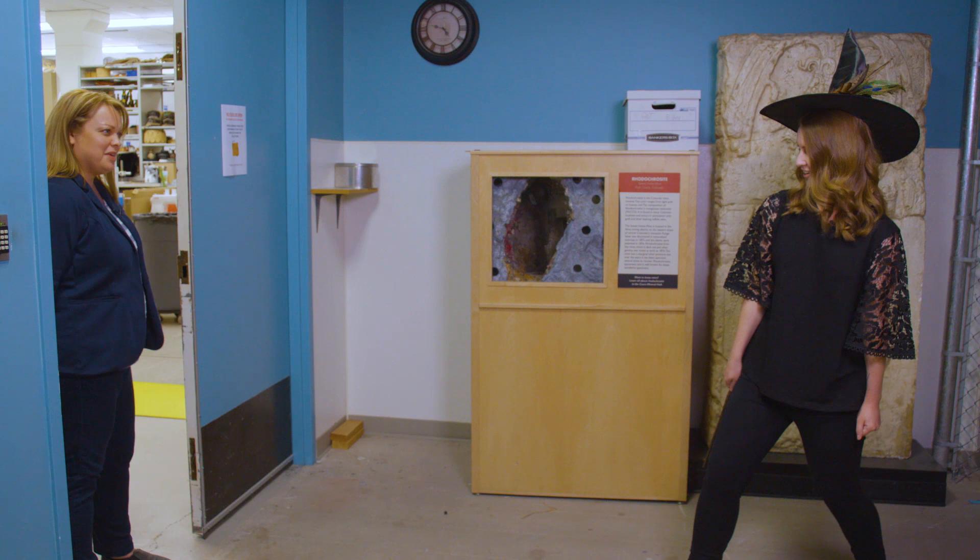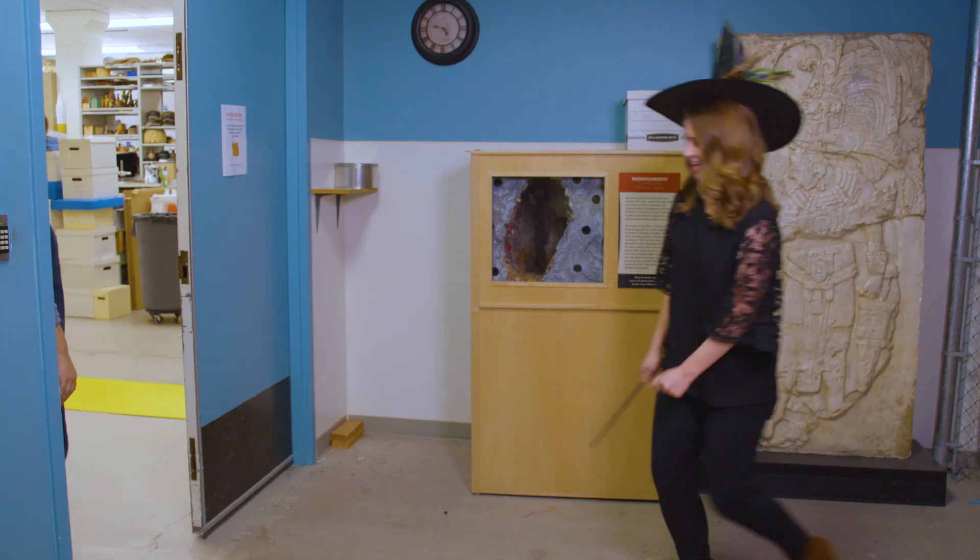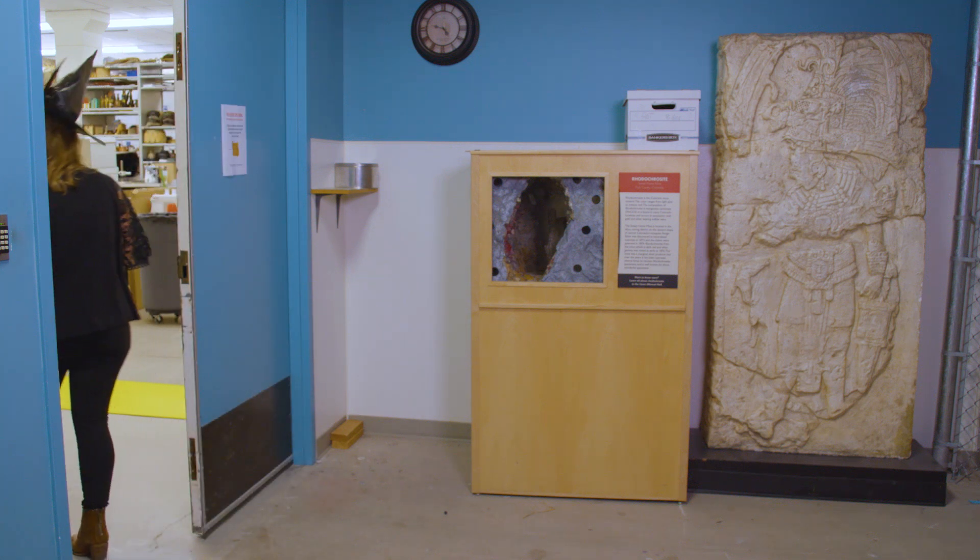Hi, Talia. You want to come in? Hi, Colleen. Yeah, can I come in? Yeah, come on. That usually works — I don't know what the deal was.